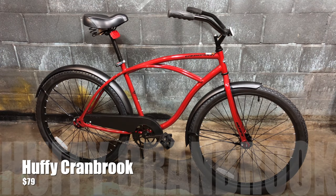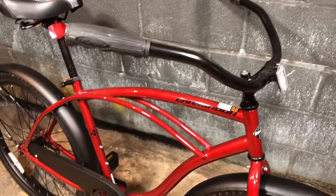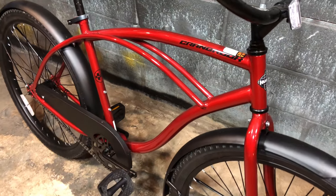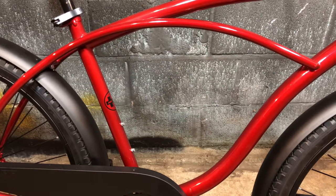$20 more got me a Huffy Cranbrook. I paid $79 for mine, though today I think they're about $90-ish. I bought the engine kit that I haven't put on it — I'm lazy. And then I got that e-bike, and I was even less interested in mounting an engine to a Huffy Cranbrook. But don't worry, it's still on the agenda, so you'll eventually see a motor here.